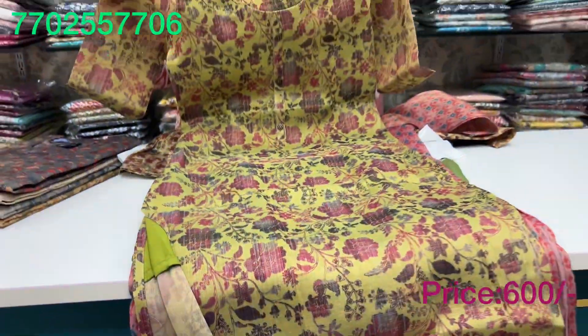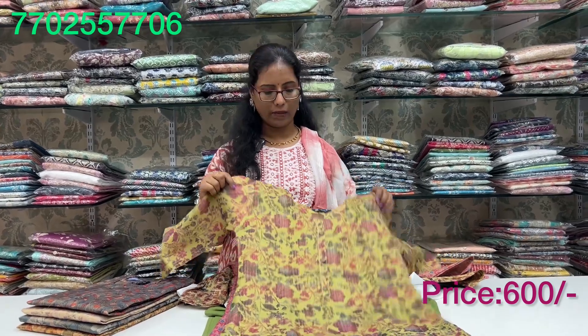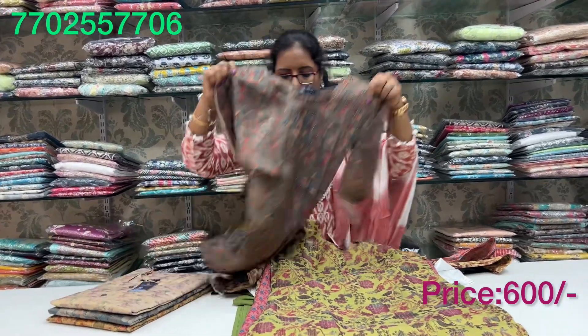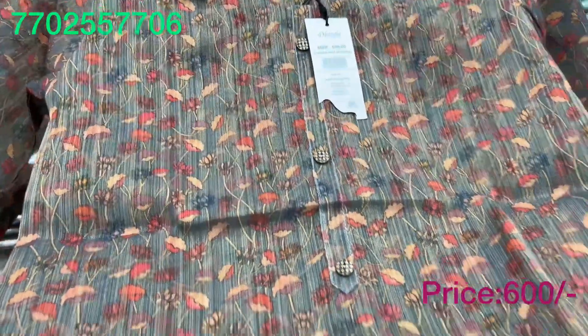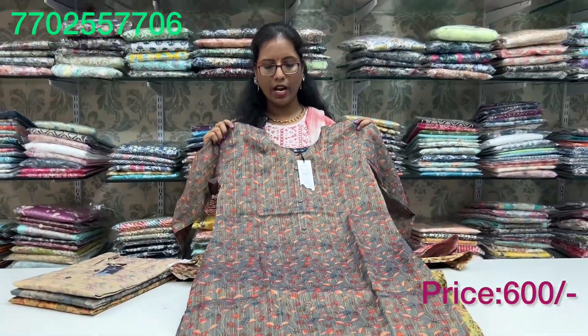These prices are 600 rupees. The tag price is 699 rupees, but the offer price is 600 rupees. Sleeves are 3 by 4. You can take a screenshot and do a WhatsApp. You can do shipping. The shipping charge is 60 rupees to 100 rupees.